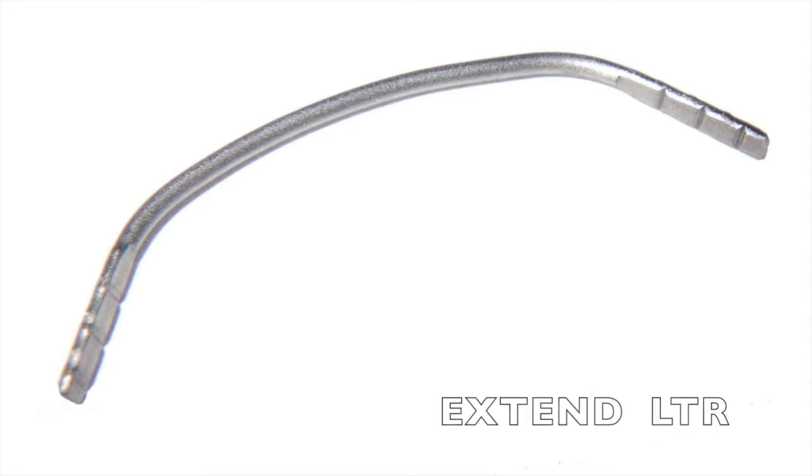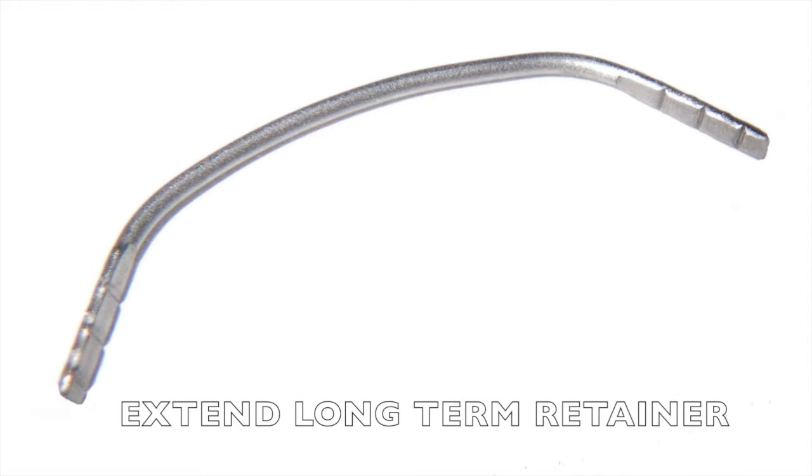How can that be accomplished? The most important retainer is usually the lower. If the lower arch starts to collapse, the upper will surely follow. So having a small, comfortable, and stable bonded lower retainer that can be left in the mouth for long periods of time — and I mean 25 years or more — is the answer in many cases.